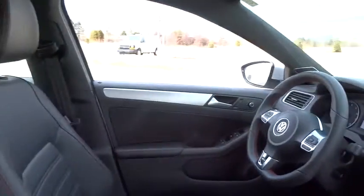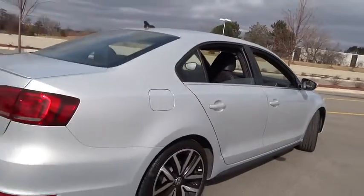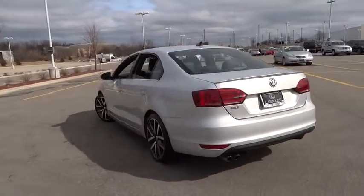Here are some of this vehicle's great options: power passenger seat, traction control, anti-lock braking system, keyless entry, stability control, CD changer, navigation system, backup camera, leather wrapped steering wheel, moonroof, Bluetooth.